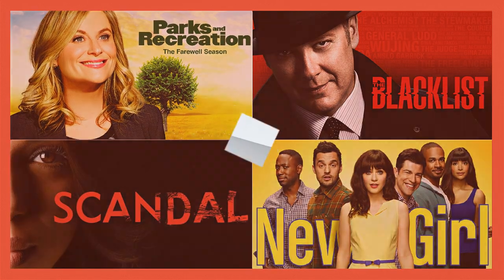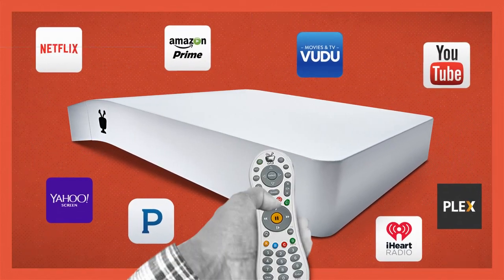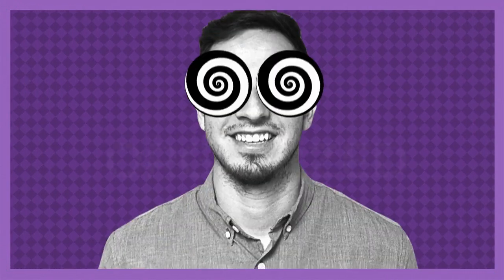It plugs into your existing cable service or your HD antenna, records up to four shows at once, and delivers your streaming apps in the same experience. Search everything in one click. Find every available season and every available episode, no matter where it comes from, and it's instantly organized and served up for your binging pleasure.